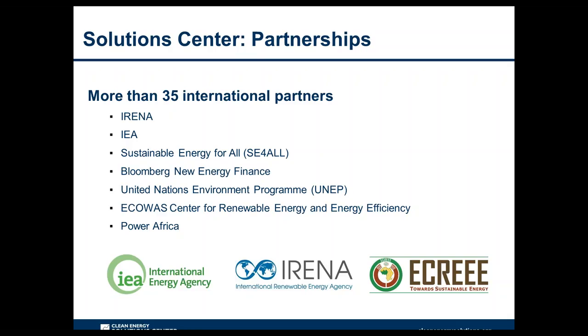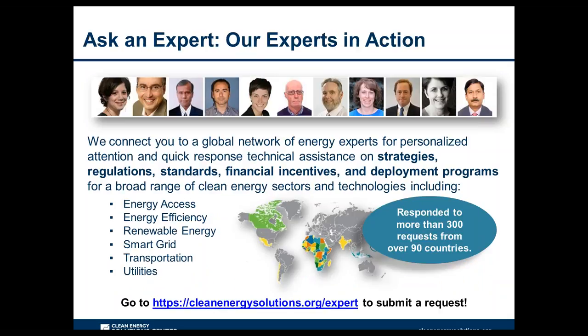Partners include research organizations like IRENA and the IEA, programs like SE4ALL, and regionally focused entities such as the ECOWAS Center for Renewable Energy and Energy Efficiency. One marquee feature is the no-cost expert policy assistance known as the Ask an Expert Program, which matches policymakers with more than 50 global experts on clean energy finance and policy topics. For energy access, Catherine D'Anvala from Accessible Energy serves as one expert. Submit questions at cleanenergysolutions.org/expert — the assistance is free.